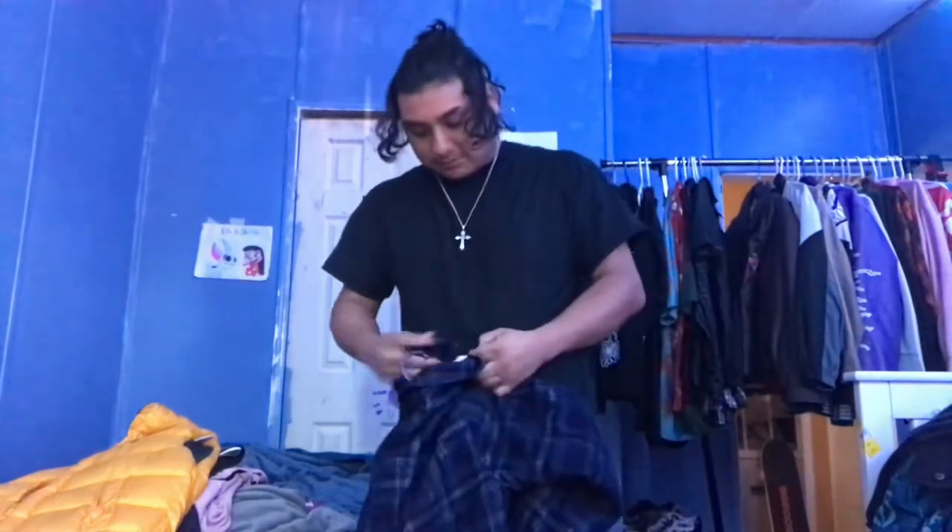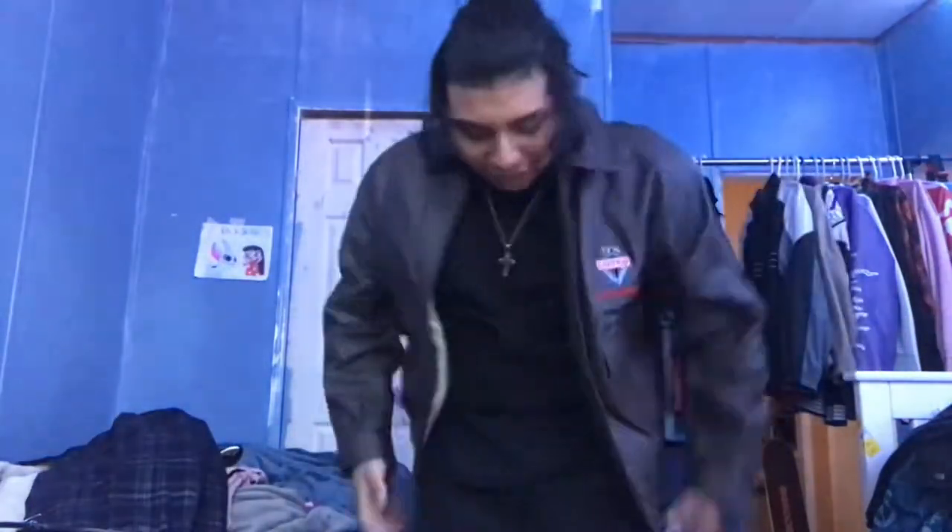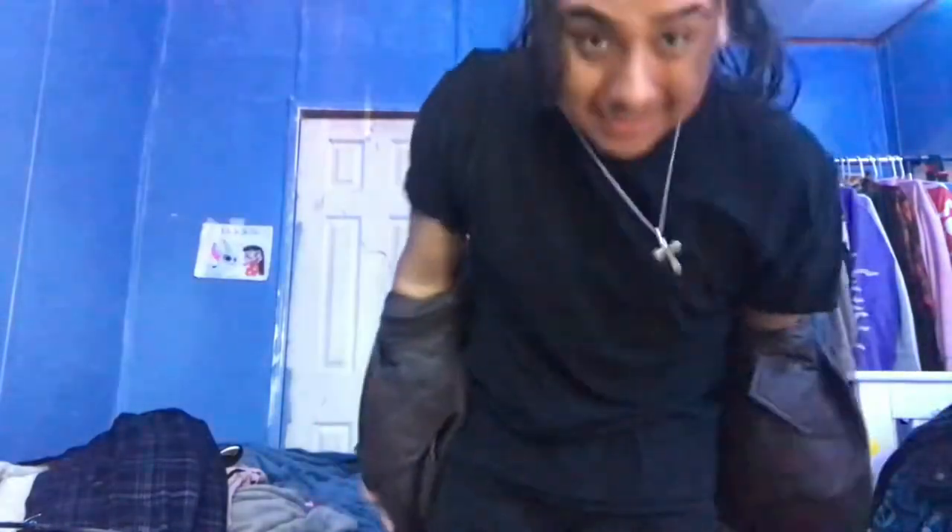Speaking of not wearing things - what is this? I look like a box. We're selling this, we are selling this 100%. This is gone.